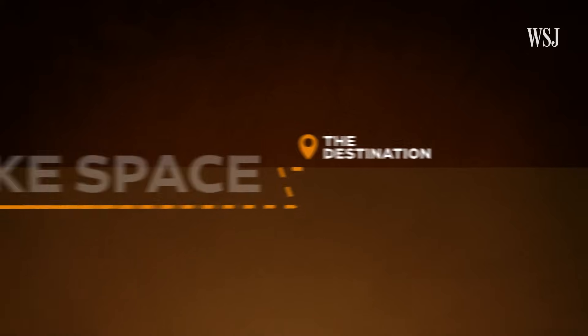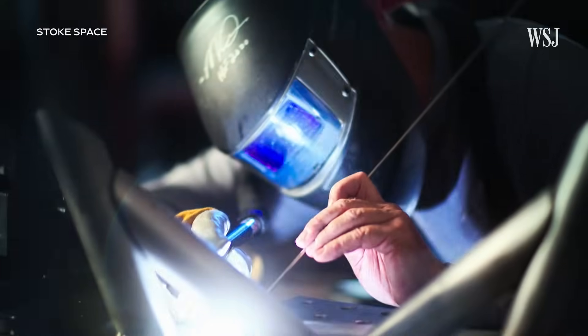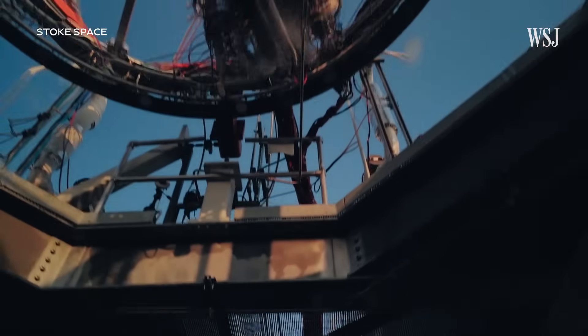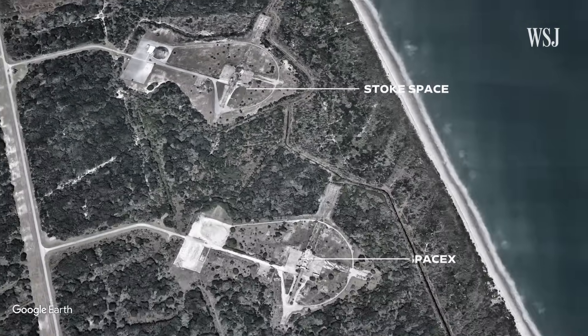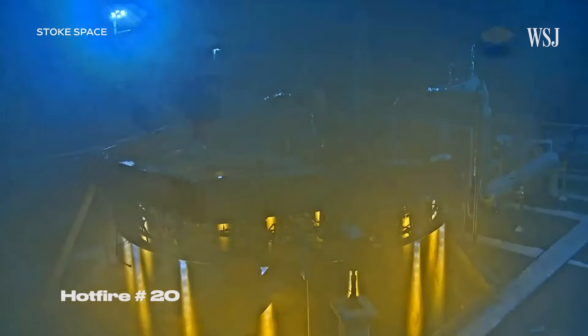But space stations could be quite a way off. So where is Stoke Space now? In addition to having manufacturing facilities near Seattle and test facilities near Moses Lake, Washington, the company has also managed to secure dedicated launch capacity at Cape Canaveral, in a facility right next to where SpaceX first landed its Falcon 9. Stoke Space also recently announced that it had received $100 million in Series B funding, in addition to the over $70 million it had received over previous years. And it has begun testing its second stage propulsion — that ring of fire.